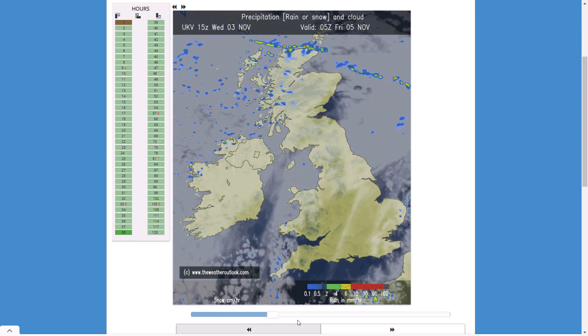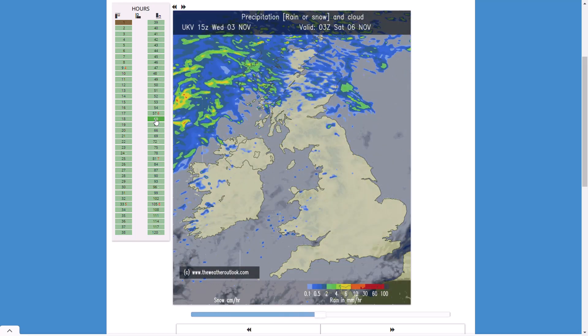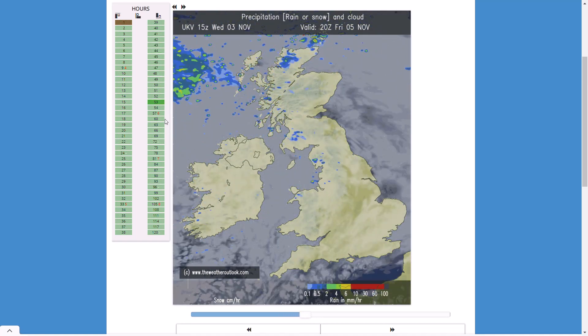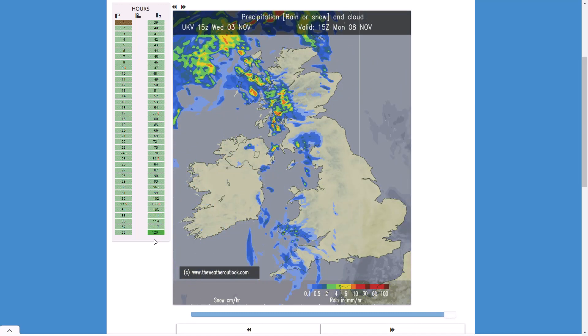Beyond that, more cloud and showers are going to move in from the northwest as a warm front pushes in. It is under high pressure initially towards Friday so there won't be too many showers, but there could be some drizzly patchy rain. Then as we head into the weekend a bigger low pressure system moves through with westerly winds bringing a lot more showers, and by Monday afternoon into the evening more heavy rain looks set to spread in.